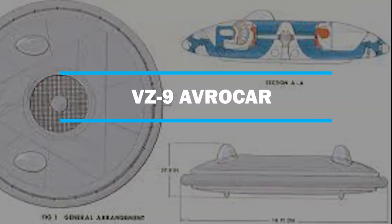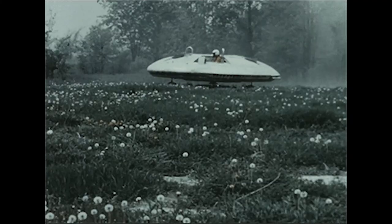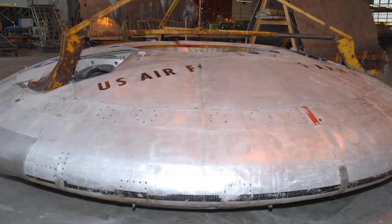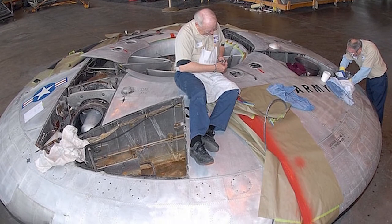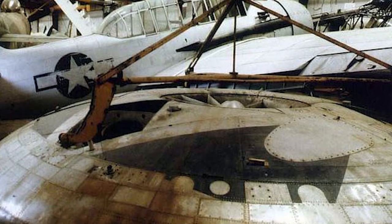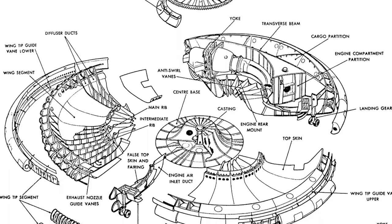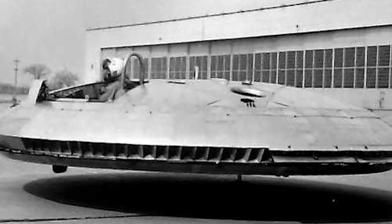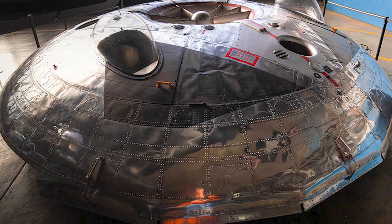Number 3: VZ-9 Avrocar. The Avro Canada VZ-9 Avrocar was a VTOL aircraft developed by Avro Aircraft Ltd as part of a secret US military project carried out in the early years of the Cold War. The Avrocar was intended to exploit the Coanda effect to provide lift and thrust from a single turbo engine that blew exhaust gases over the rim of the disc-shaped aircraft, providing VTOL-like performance. In the air, it would have resembled a flying saucer. Originally designed as a combat aircraft capable of top speeds and altitudes, the project was repeatedly scaled back, and the US Air Force eventually abandoned it before resuming development for tactical fighter needs as a kind of high-performance helicopter. In flight tests, the Avrocar proved to have unresolved thrust and stability problems that limited it to a low-performance flight envelope. The project was finally cancelled in September 1961.